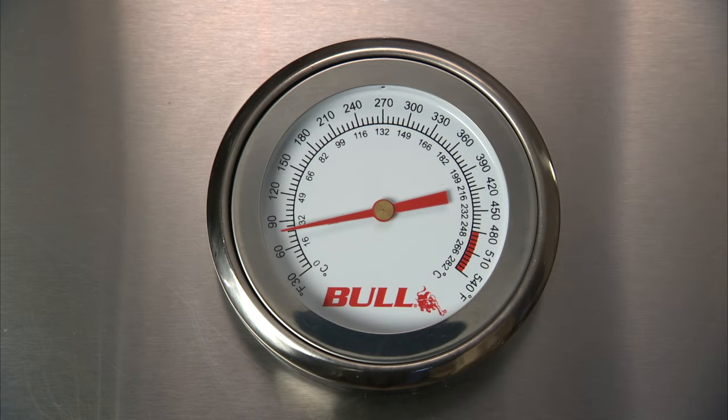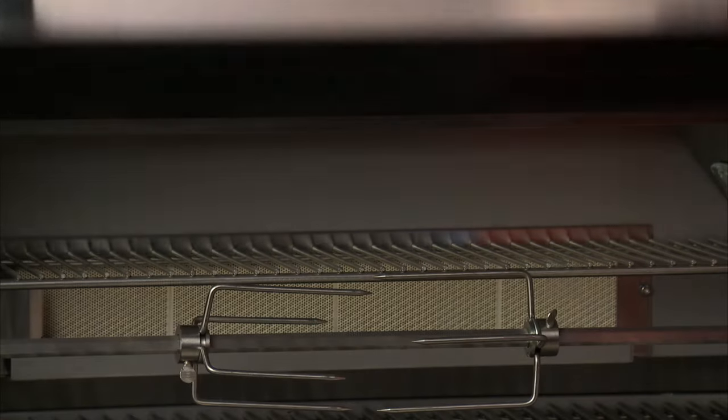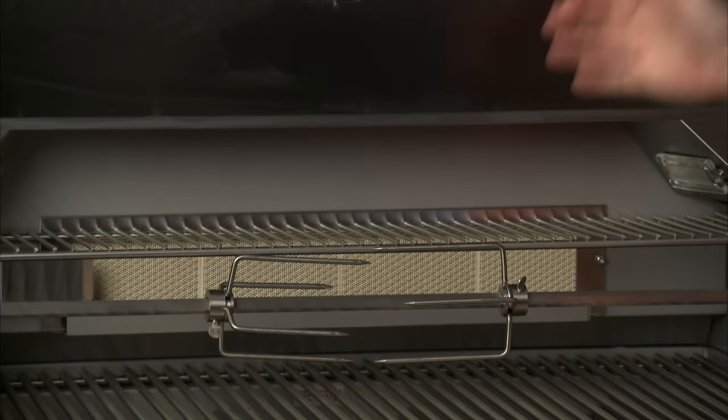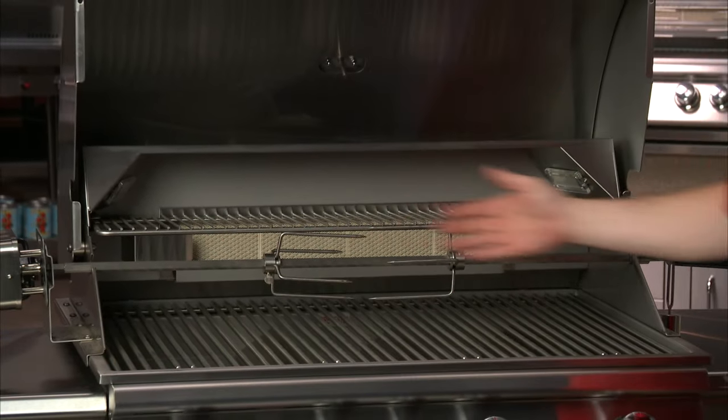The Angus comes complete with an easy-read thermometer to help you dial in your cooking temperatures and is loaded with a ton of premium features like a 15,000 BTU infrared back burner, rotisserie motor, and spit.